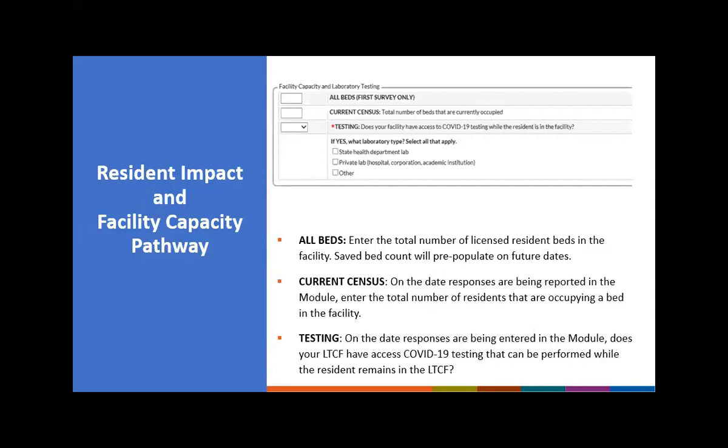The final section of the resident impact and facility capacity pathway covers all beds and current census. All beds is defined as the total number of licensed resident beds in the facility. Once you enter your bed count, it will save and pre-populate on future dates — you only have to enter it once unless your licensed bed count changes. Current census is the total number of residents occupying a bed in your facility on the date you are reporting. Do not confuse current census with all beds — current census reflects today's occupancy, and it does not include bed holds.